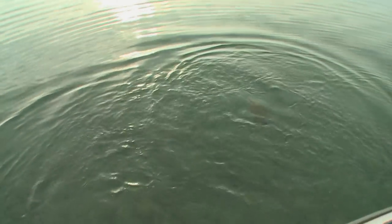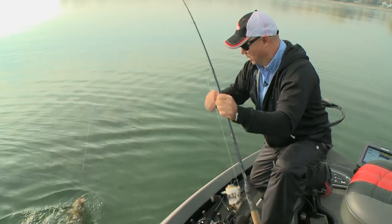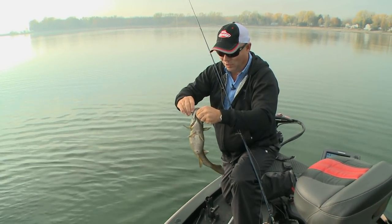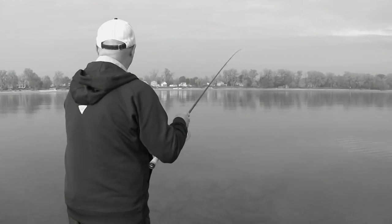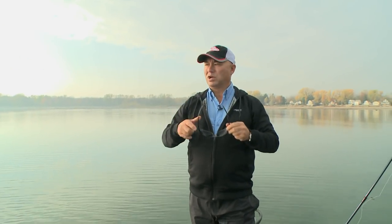It's amazing because there's always smallmouth shallow in certain areas, as long as the water temperature is right. The water temperature is in the 50-degree mark here today. I'm fishing out here on Lake Erie in real shallow water, going for fish that a lot of people don't target this late in the year. Most people are focused on deep fish, and there are a lot of deep fish on Lake Erie.